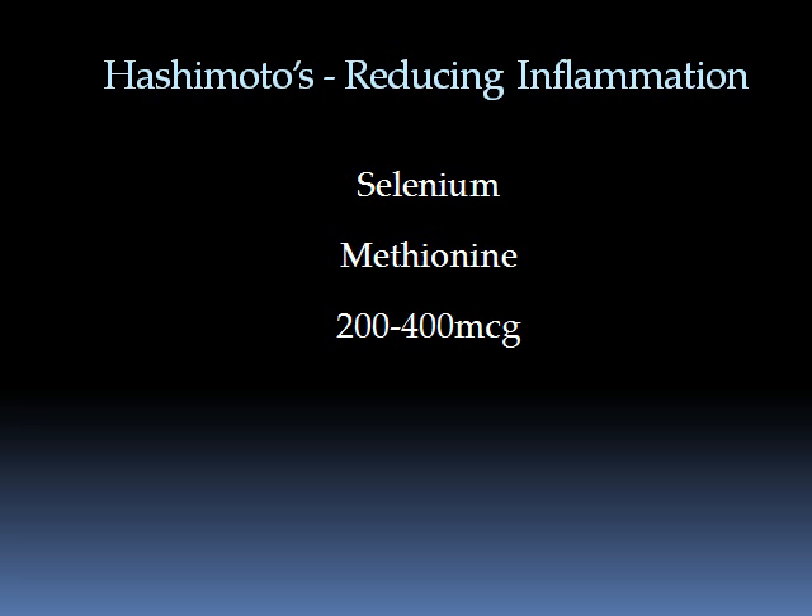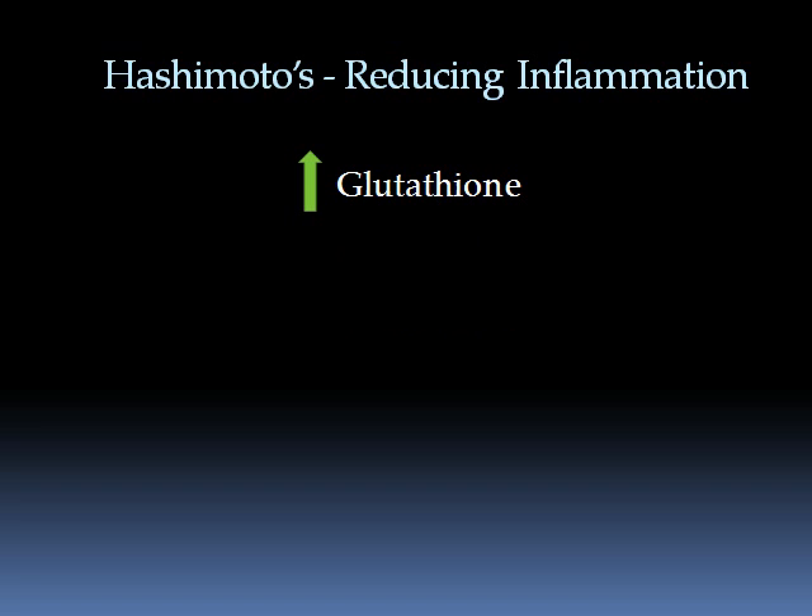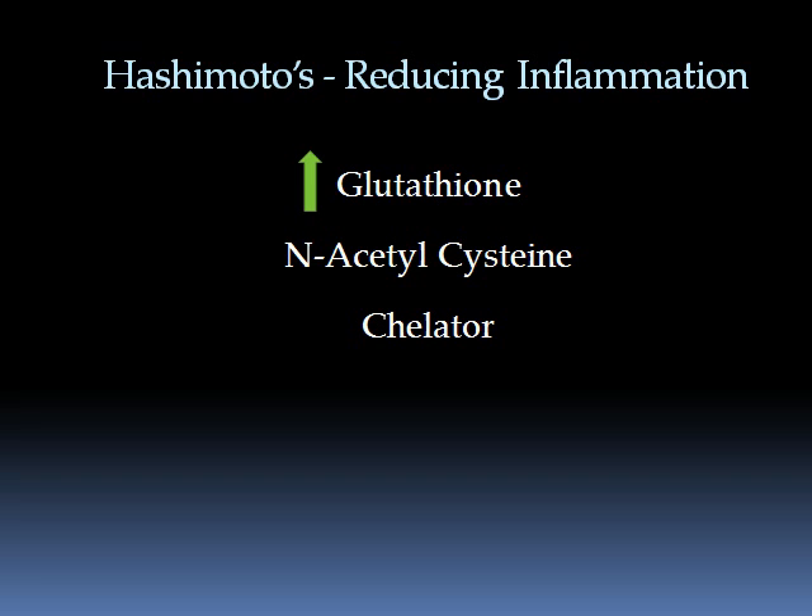The other nutrient that will increase glutathione levels is N-acetylcysteine. This is also known as a chelator — a way of grabbing onto and pulling different heavy metals out of the body. So those are two nutrients to include.